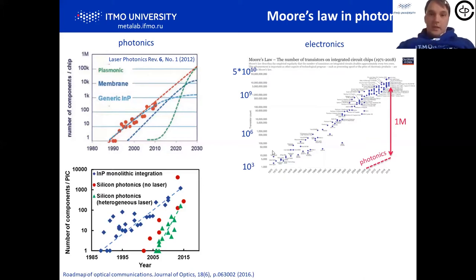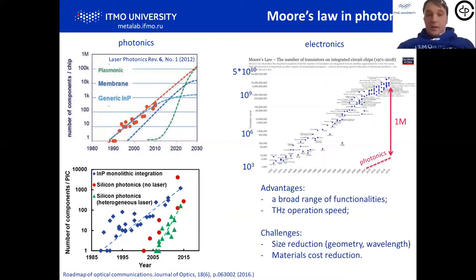Honestly, it can't be compared directly because we don't have transistors in Photonics — there are a lot of different components. Still, we have something to optimize here. We have a lot of differences between Photonic chips and Electronics. Photonic chips can be much faster, targeting terahertz speeds, and offer different functionalities. There are some challenges — to reduce this gap, we have to work on size reduction, geometry shrinkage of photonic designs.